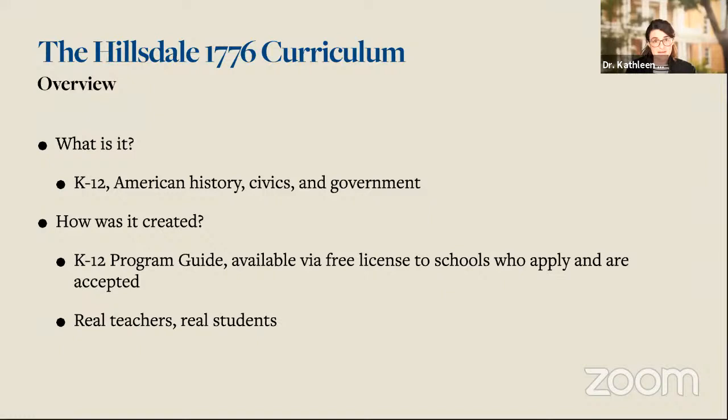We created the curriculum by taking the scope and sequence for American history, civics and government out of our K-12 program guide — the same curriculum being taught in Hillsdale-affiliated schools — and adding lesson plans, sample tests and quizzes, and a whole bunch of other resources to make it usable for any American teacher or parent looking to make sure their child receives a great education. This curriculum is created by real teachers, being used with real students, and has been used with success for over several decades. It's reflective of what happens in Hillsdale-affiliated schools and what could happen with any American student with the right curriculum and teaching.